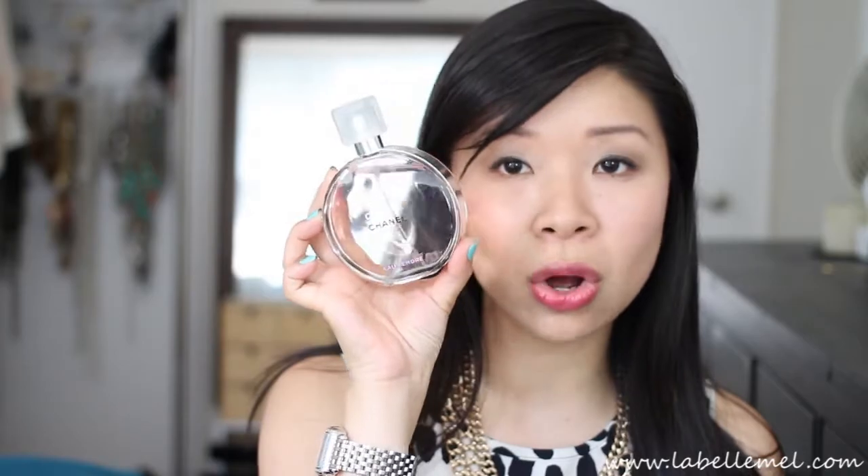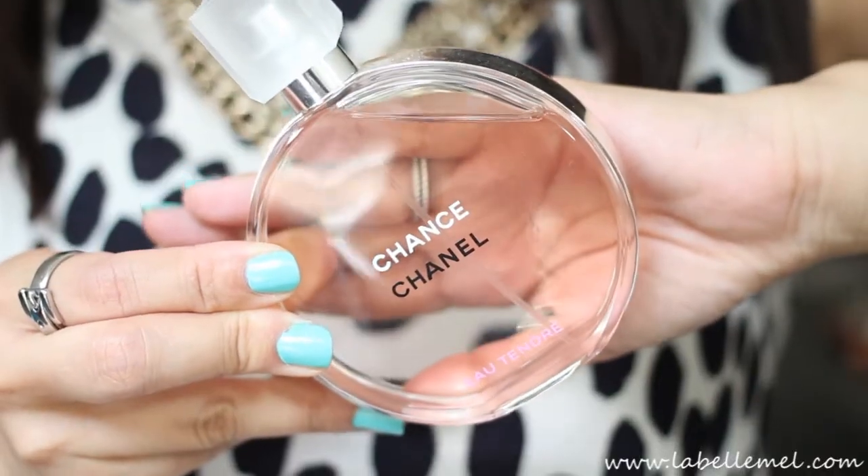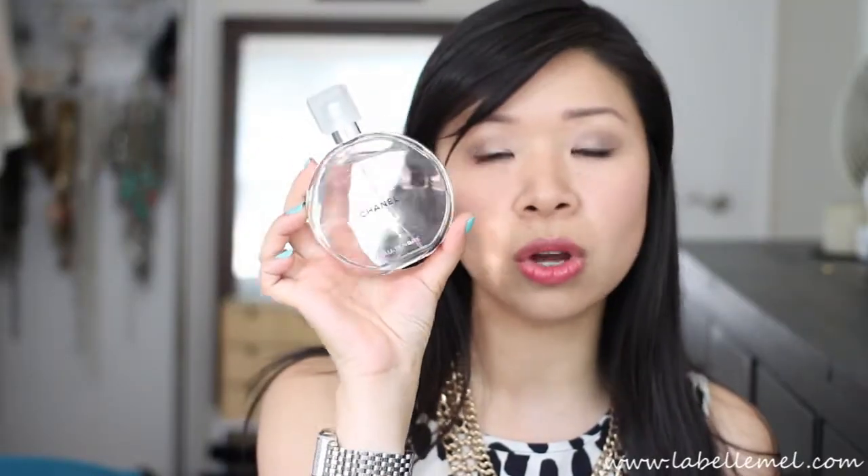For fragrance, I've been wearing Chanel Chance Eau Tendre in the pink version — I apologize if my pronunciation is off, but I've been loving this. Another perfume I've been surprised to love is the Taylor Swift Wonderstruck. I didn't think I'd like it so much, but it's really nice. It has a floral type of scent — not too citrusy.